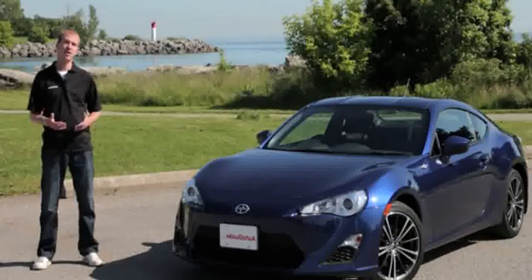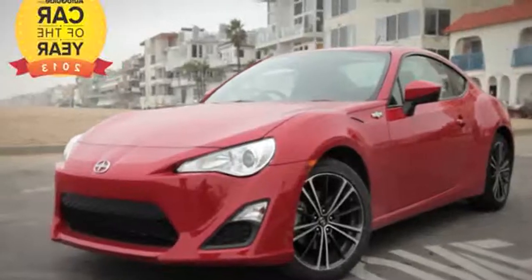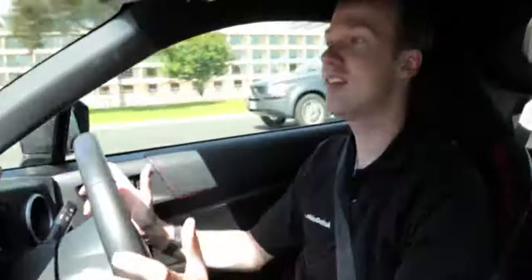It won our inaugural Car of the Year award, and one of our editors even bought one for himself. But like I said at the start, it's easy to see this car for what it really is.